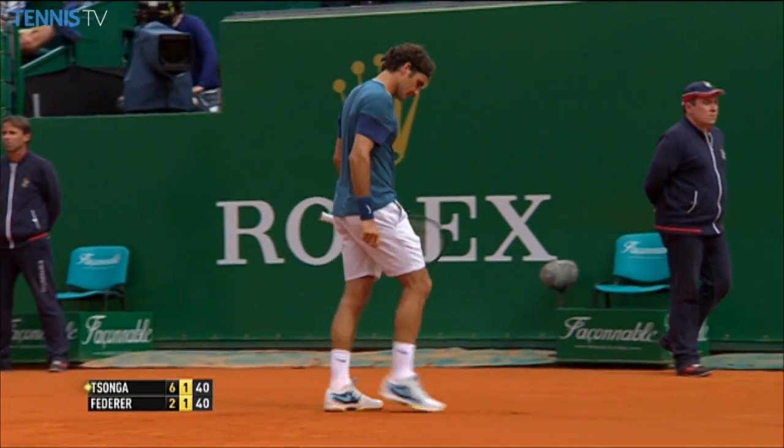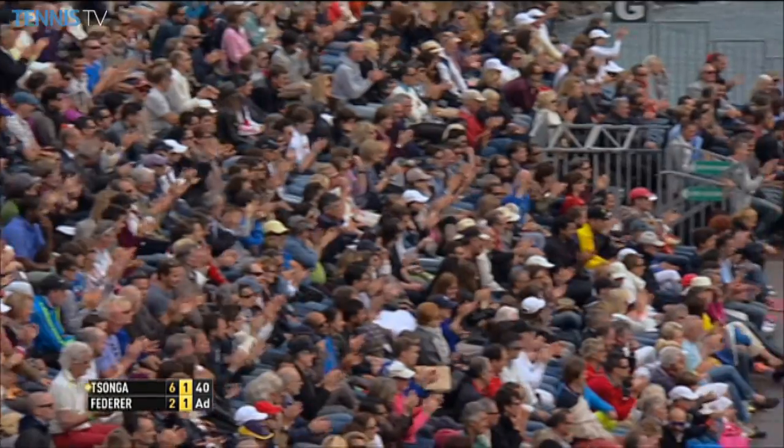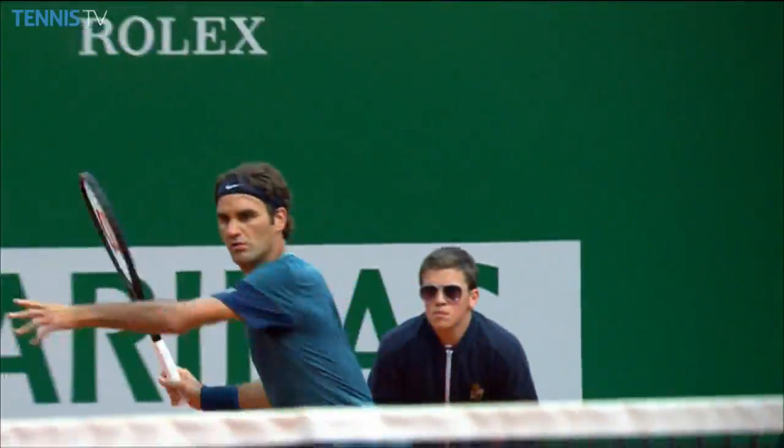What a shot! Where did that come from? Well, it came from behind him. That was just out of the top drawer.